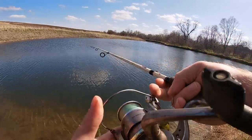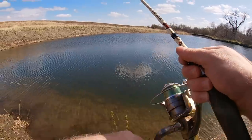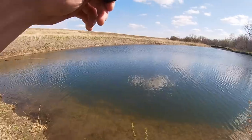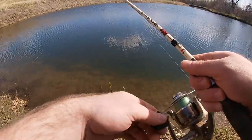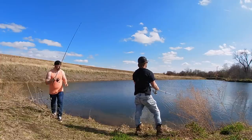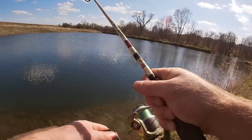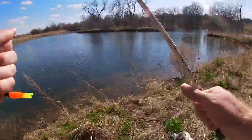All right, here comes a fish! Maybe I gotta reel a little faster — this one's a little heavier. Sometimes you can watch them follow it in too. Look at how clear this water is, you can see all the way to the bottom. I'm trying to reel faster.